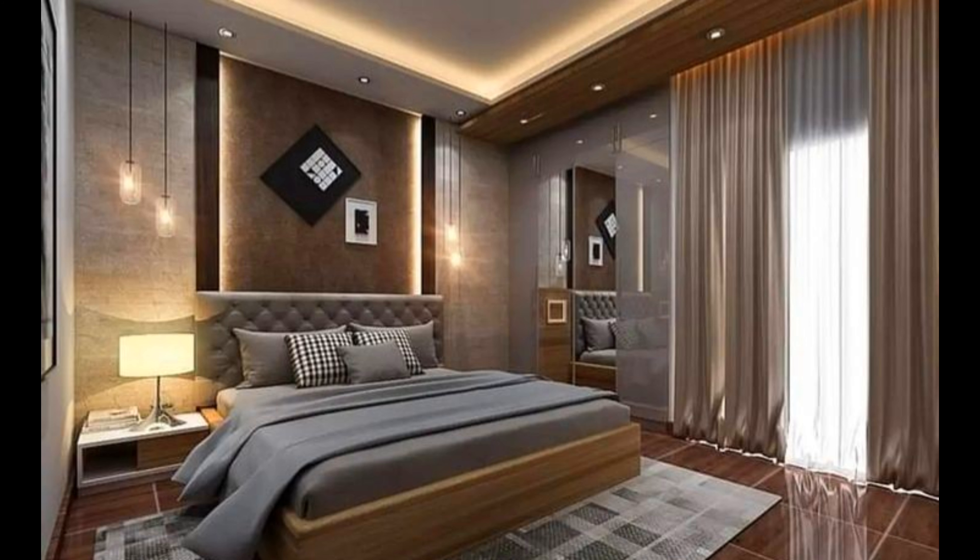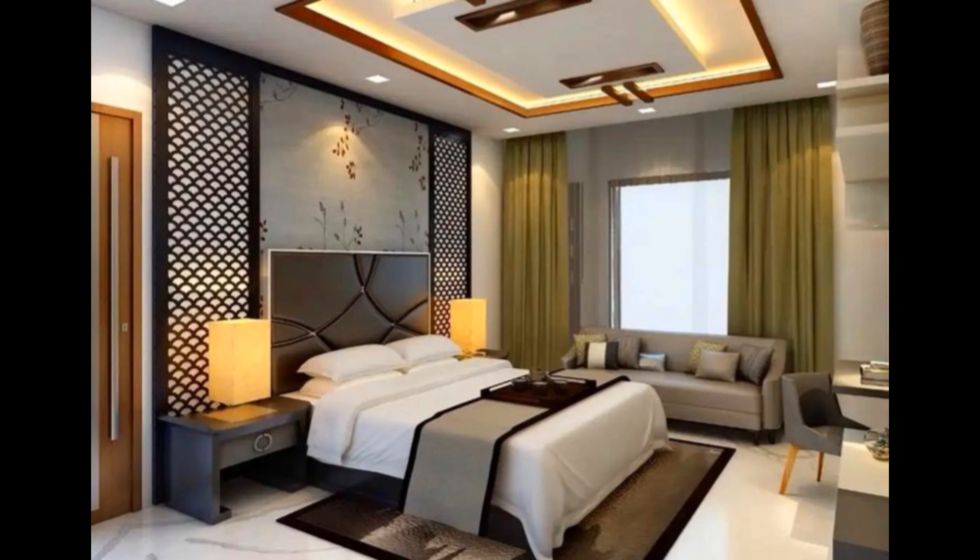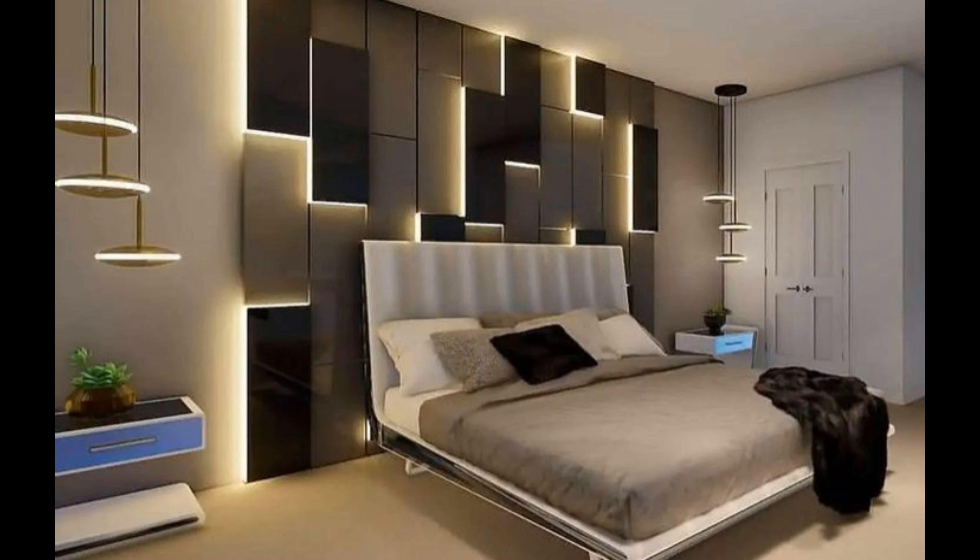Bedroom color ideas: color is one of the most important elements of bedroom design. We know that color tends to influence our attitudes and perceptions, so special care must be taken when selecting a bedroom's color scheme. Choose a palette that makes you feel peaceful, comfortable, and relaxed. We're sharing three of our favorites.